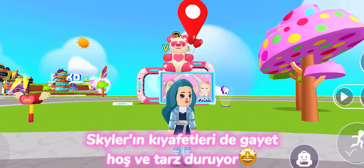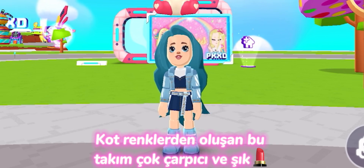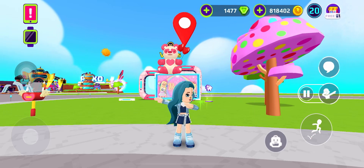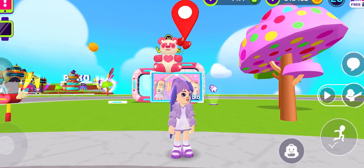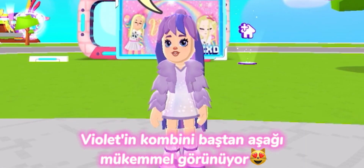Skylar's outfits look pretty and stylish too. This set of denim colors is very striking and stylish. Violet's outfit looks perfect from head to toe.